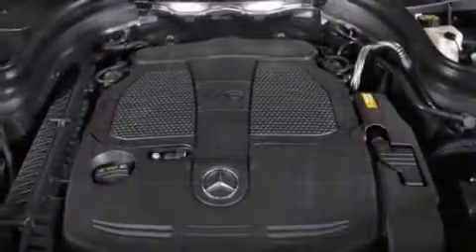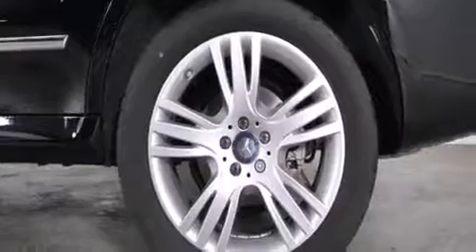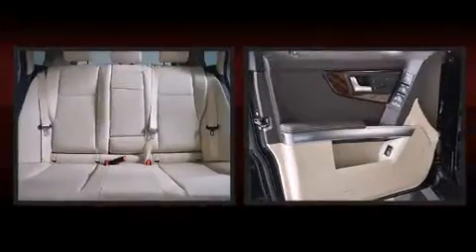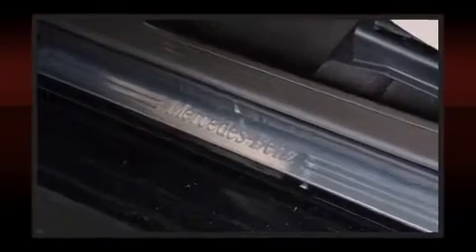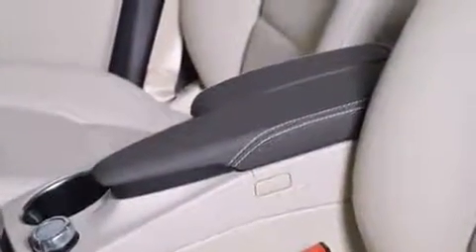All of the premium features expected of a Mercedes-Benz are offered, including a rear window wiper, adjustable headrests in all seating positions, a leather steering wheel, power front seats, automatic temperature control, turn signal indicator mirrors, and one-touch window functionality.